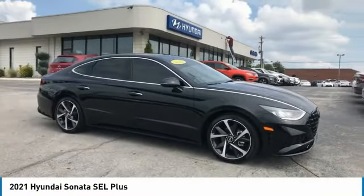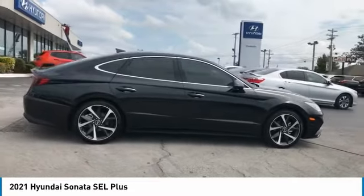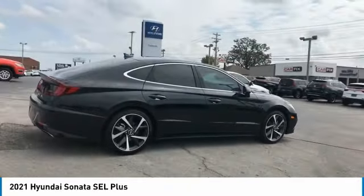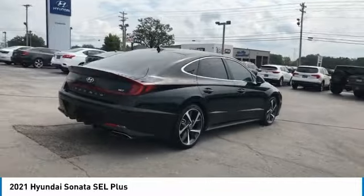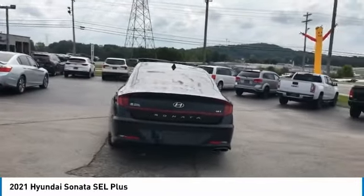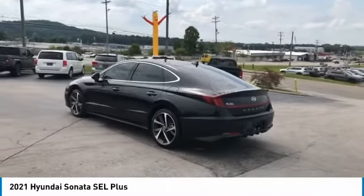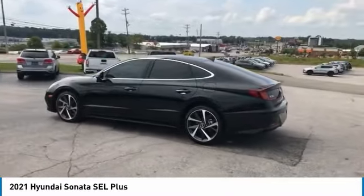We are pleased to show you this 2021 Sonata. The Sonata has a long list of technologically advanced interior features and options that make driving safer, more convenient, and much more fun. Don't forget the exterior corrosion protection — a 14-step roto-dip system that provides unmatched protection for your Sonata.